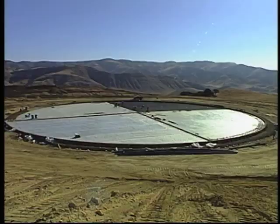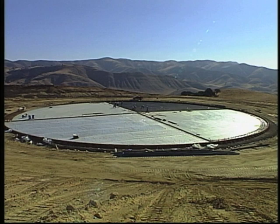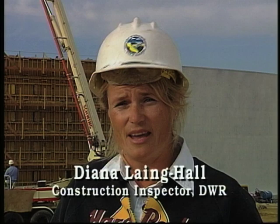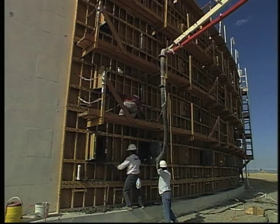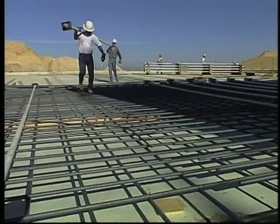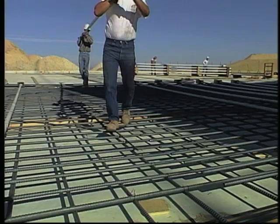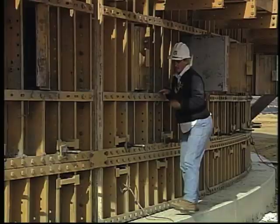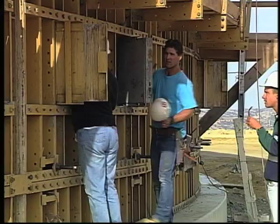Tank construction began with a 30-mil liner, followed by placing aggregate base and pouring slabs with embedded pipe. Wall construction used approximately 1,200 cubic yards of concrete per tank. Iron workers laid out a pattern on the tank floor, placing tendons on a mat that was flown in by crane. A second mat came in over the top, keeping the tendons perfectly straight — essential for stressing. Once the tendons were in place, the wall was closed and a final interior inspection took place.